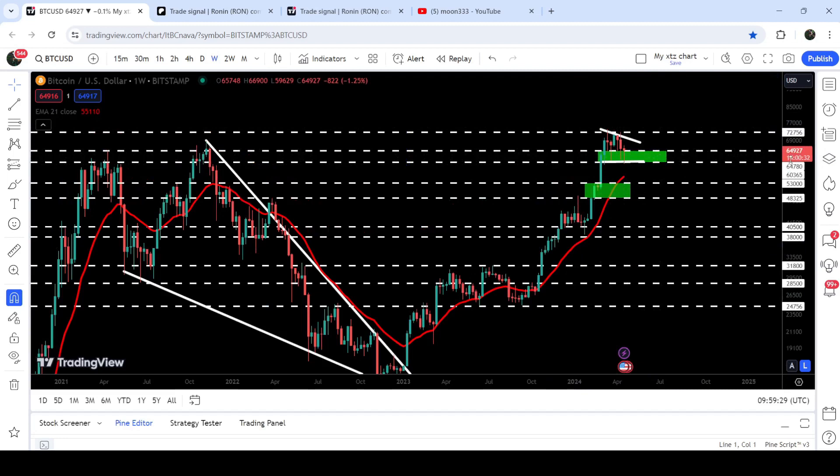We are watching this price action and the price has dropped down to this long-term support zone that starts from $64,780 and goes to $60,365. In case of breaking down this support zone, the price can drop down to the next support zone that starts from $53,000 and goes to $48,325 — a very significant level. If that is broken down a quite long-term downtrend could begin. We also have the EMA 21 on the weekly chart above this support zone, and the price will need to break down the EMA 21 as well, which is now acting as a very nice long-term support and will flip into a strong resistance once broken.